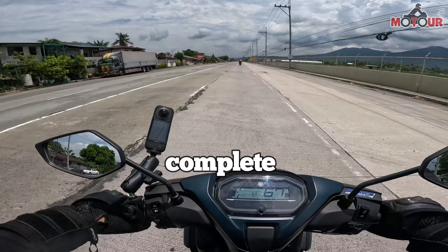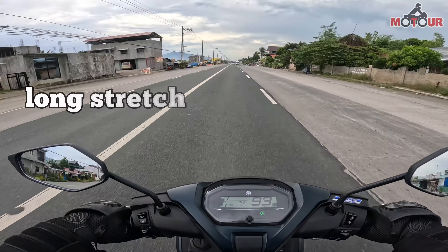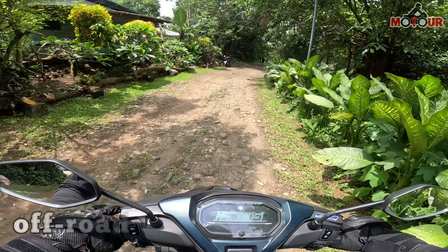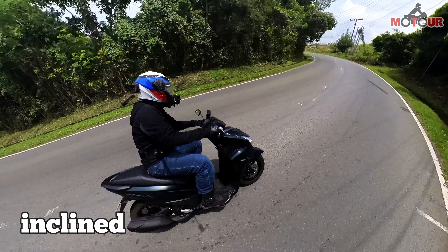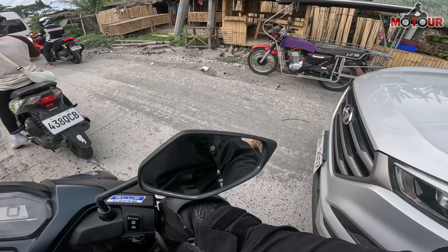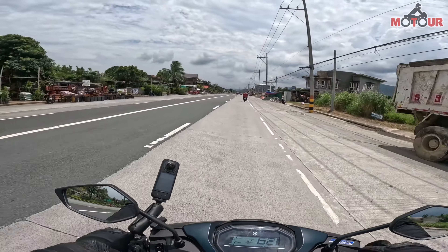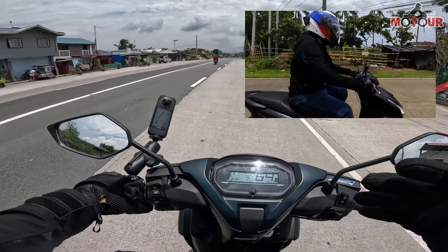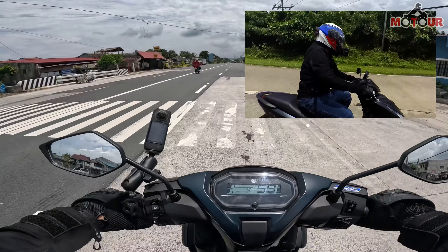Dahil as I've said sa mga previous reviews natin, dun kasi ang halos kompleto ng klase ng kalsada. So meron mga diretso tulad nito, mga long stretches, meron ding twisties, meron ding konting mga lubak-lubak, and of course merong incline at saka yung pababa. Meron ding heavy traffic area, sisingit-singit tayo. So masusubukan talaga ang ability nito — in terms of power, yung pagiging nimble nya, fuel efficiency, and syempre yung comfort. Let's go!